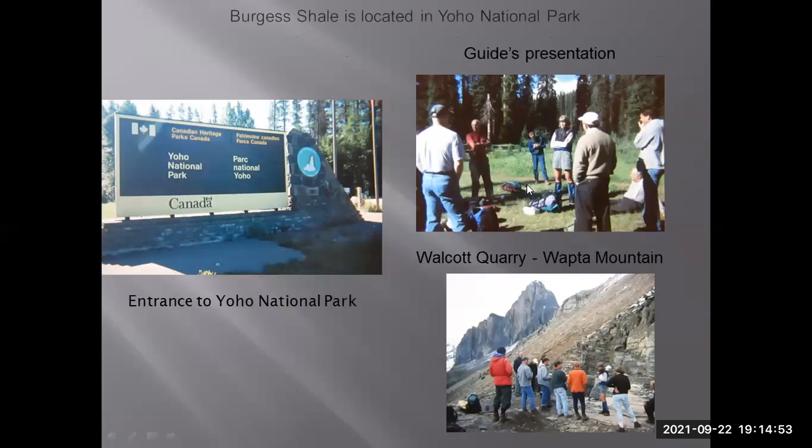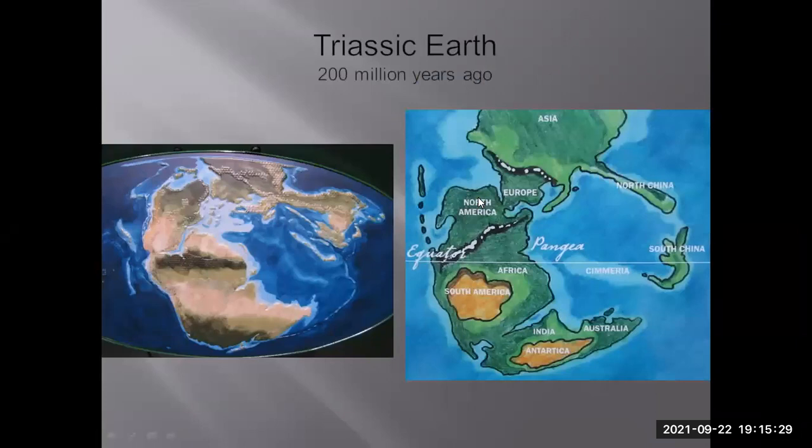If you want to visit the Burgess Shale, you have to go on a guided hike to the Walcott Quarry. Because Yoho National Park is a protected park, you can't collect any Burgess Shale fossils there. You can take pictures — some people have done fossil rubbings using pencil crayons or wax crayons on the trilobites. I've tried crayon rubs on Anomalocaris; it doesn't work that well, but you have to be very careful to get all the details.